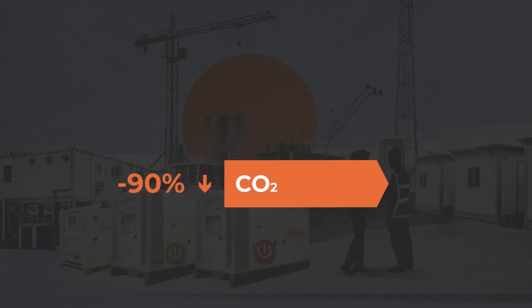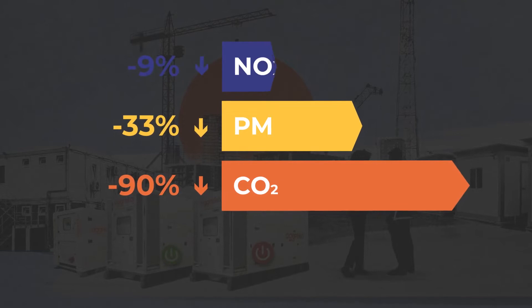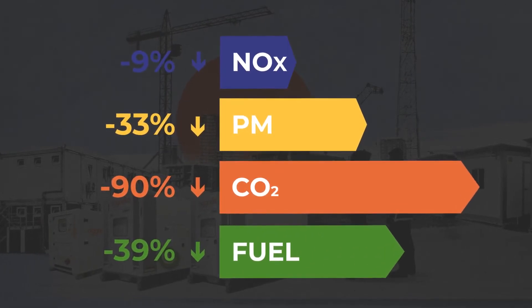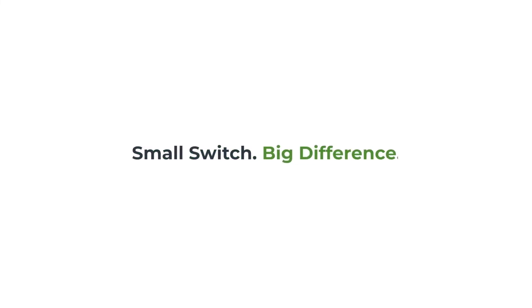You can cut CO2 by 90%, particulates by 33%, NOx by 9%, and fuel usage by 39%. Greener Upgrades from Agreco — a small switch to make a big difference.